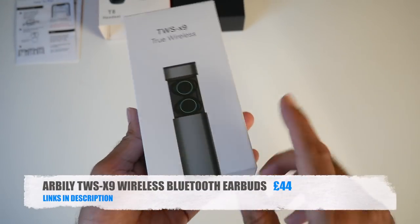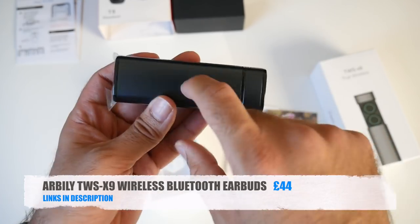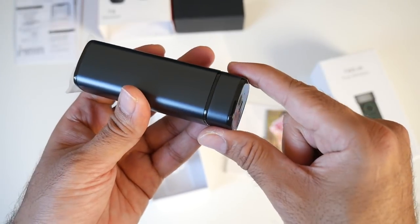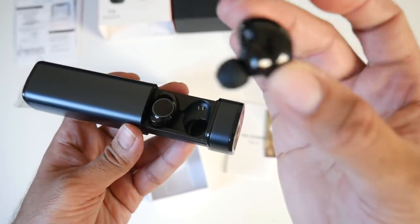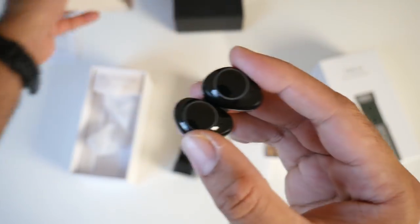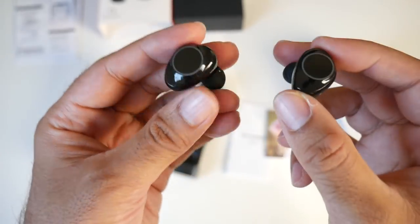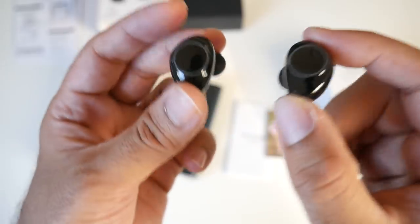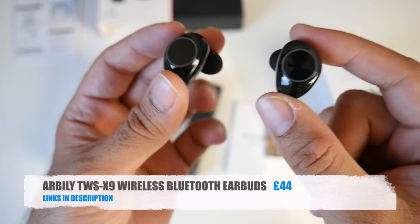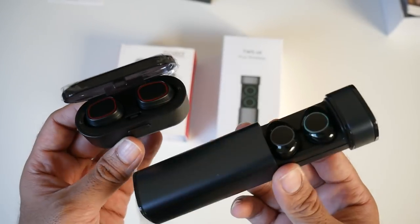The second option is the RBilly TWS wireless Bluetooth earbuds. The charging box is premium metal construction with a micro USB charger on the side. The earbuds themselves are rounded in design compared to the more rectangular Tozzo T8. These are Bluetooth 4.2, true wireless stereo earbuds delivering hi-fi stereo sound with three to four hours of music playback. True wireless earbuds are growing in popularity — light, portable, and conveniently charged in the carry case.